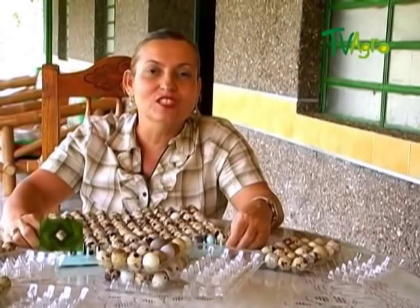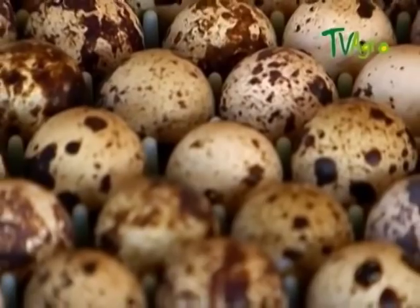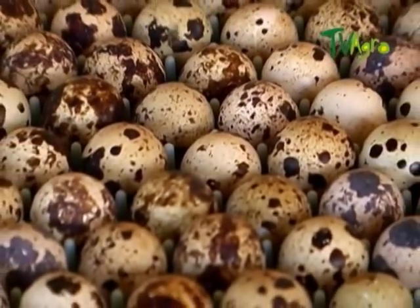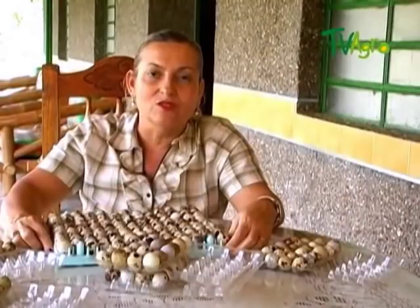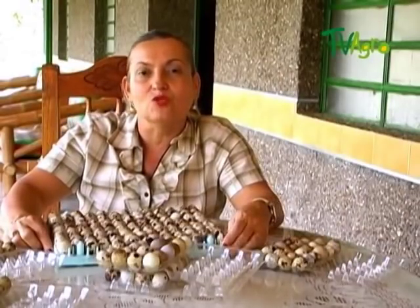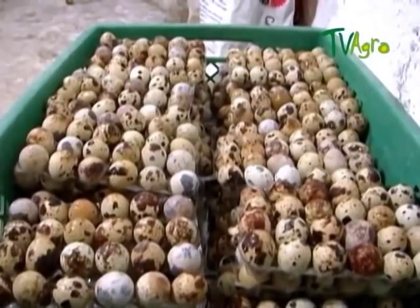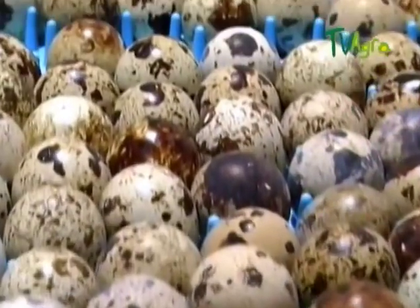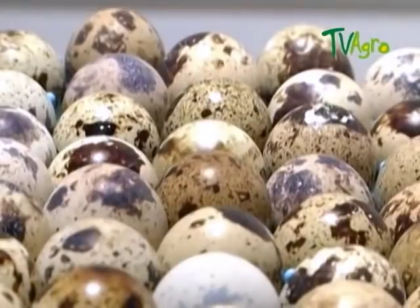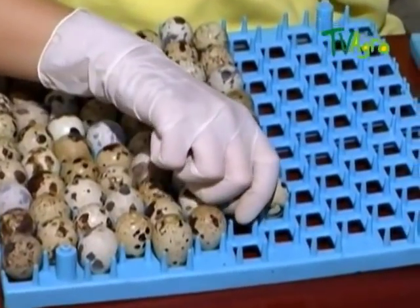To classify a fertile quail egg, you must bear in mind that the egg is no more than 7 days old, that it has the right pigmentation, that it doesn't look pointy, that it's not too small, and that it is not totally white or totally brown. The fertile egg must be kept with the tip facing down so the embryo grows properly, avoiding sticking to the shell, with its air chamber facing up.